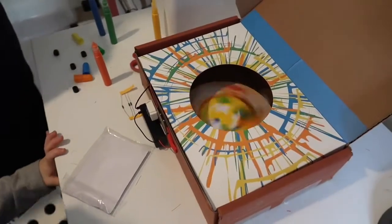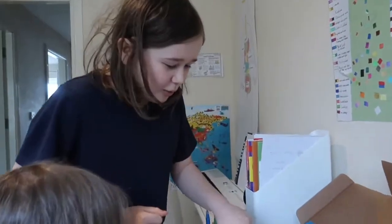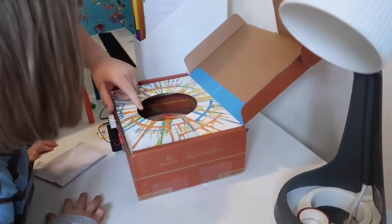Gabriel's added all the colours. He's going to get it out once it stops spinning and have a look at what it turned out like. It's so cool how it works, how it spins.